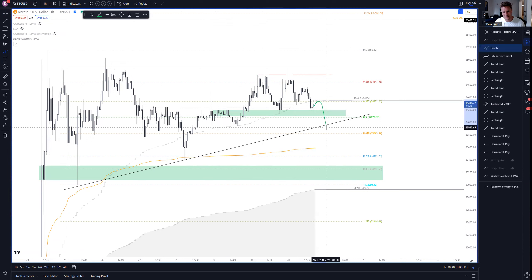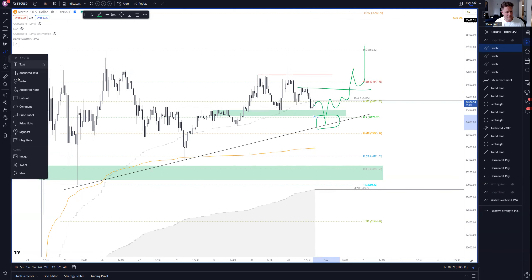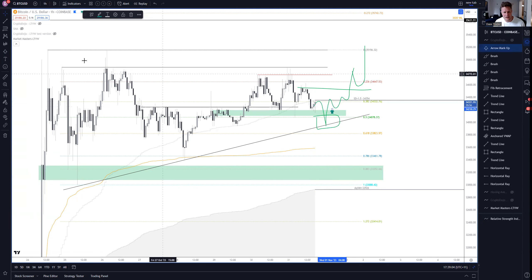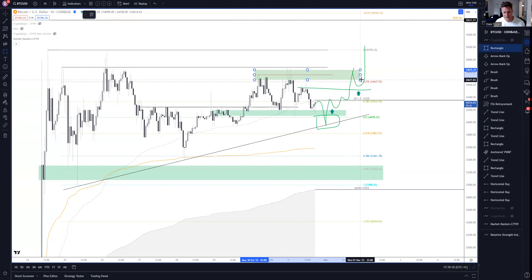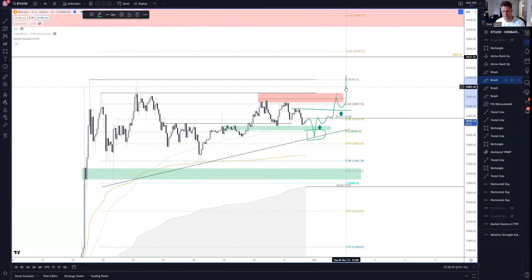One of my favorite trading setups is a breakdown of a head and shoulders and then the failure of that pattern — where the target doesn't get hit, it's a big fakeout. You get a lot of shorts trapped below this level, it reclaims the neckline and then pushes up. Entry triggers come at a couple of points: after the reclaim of the neckline, and then reclaiming the right shoulder and doing a bullish retest before pushing up. There's a heap of liquidations available above, and when those short stop losses get triggered, that's when it pushes us up out of this ascending triangle structure.